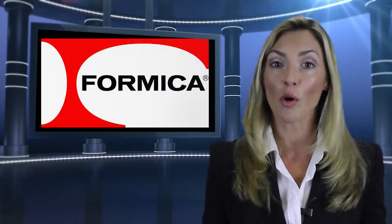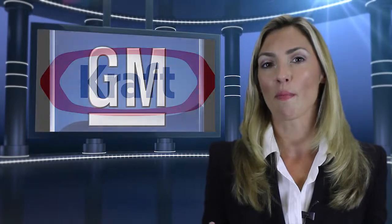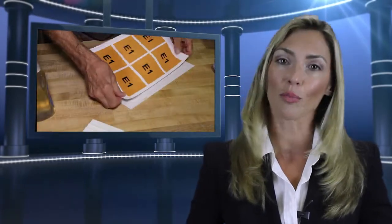Our customers' pride is prevalent in every sign we make. We have been servicing over 400 clients, with most of them being repeat customers. Each sign is manufactured using our patented Visu Mount process.